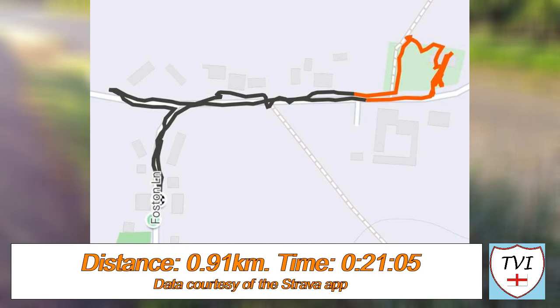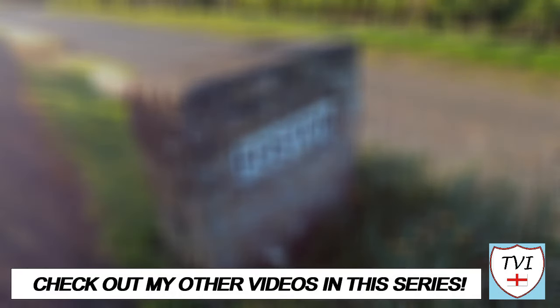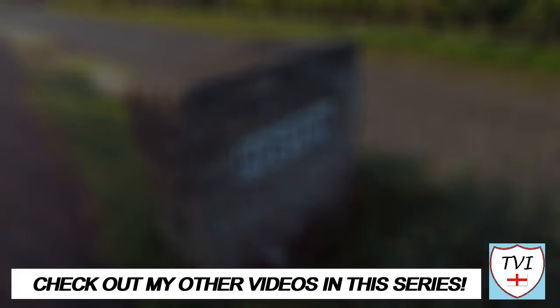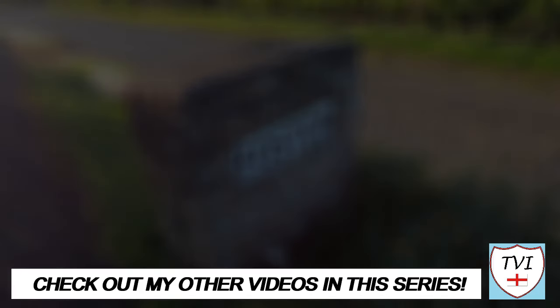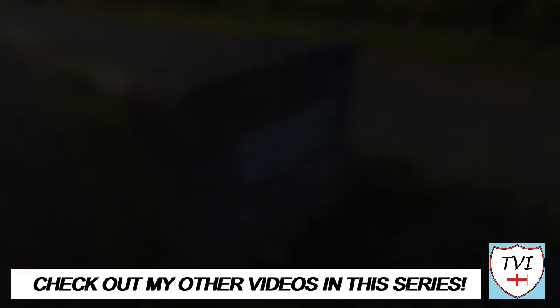Thanks for watching this video folks. Don't forget to like this episode if you haven't already — it really makes a difference with YouTube. If you're new here, subscribe to the channel for more videos like this, and give us a share too if you've got friends who'd like it. You can find all the links to my social media accounts below, as well as my Buy Me A Coffee page where you can donate to the channel. If you've enjoyed this episode, have a look at some more videos in this series. Until next time, I've been Andy, also known as The Village Idiot, and I'm out.